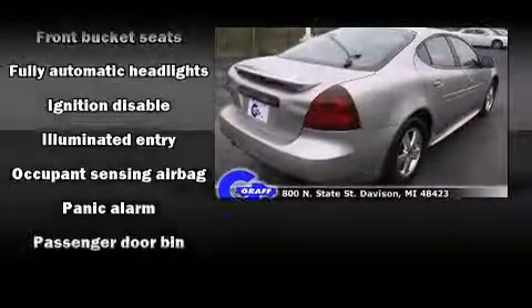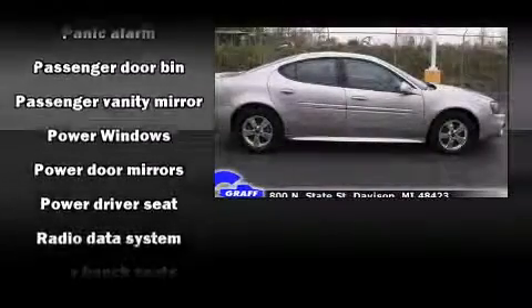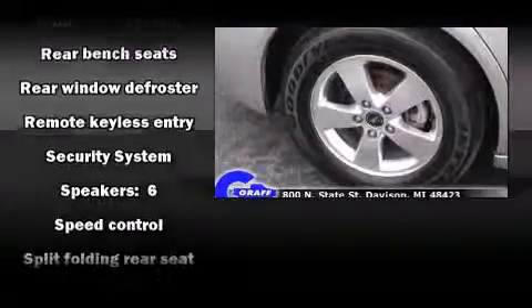Passenger security is always assured thanks to the various safety features such as dual front impact airbags, a panic alarm, an emergency communication system, and four-wheel disc brakes.